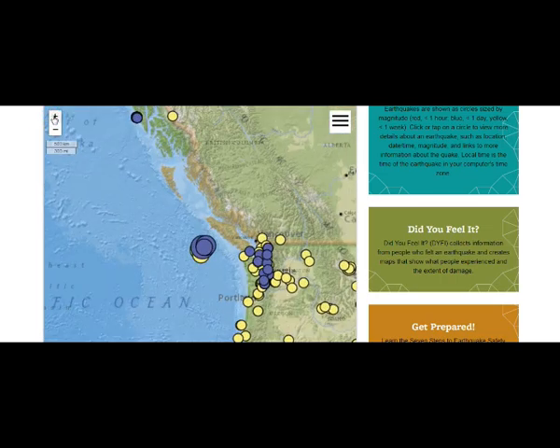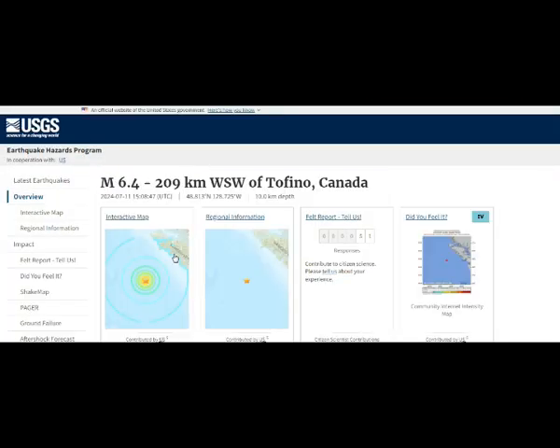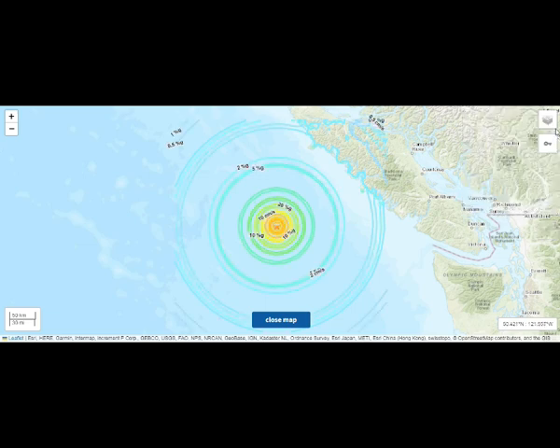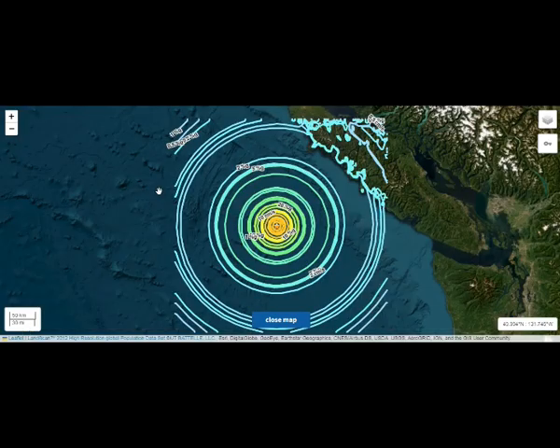At the southern extent of the map region, offshore of Vancouver Island, lies a complex triple junction between the Pacific, North American, and Explorer plates. The Explorer microplate is heavily deformed by internal dextral faulting.